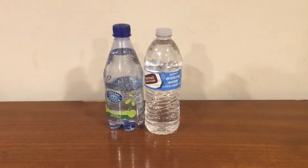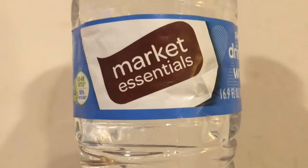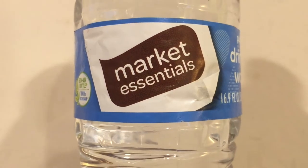Hey, what's up everybody? Here's another water comparison video. Tonight I'm comparing these two waters. First up is Crystal Geyser Sparkling Spring Water with Lime. Next up is Market Essentials Purified Drinking Water.